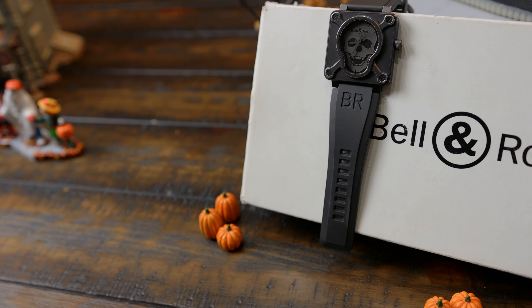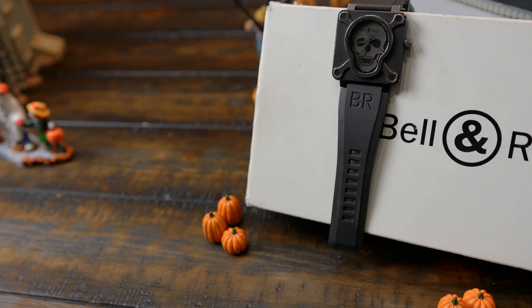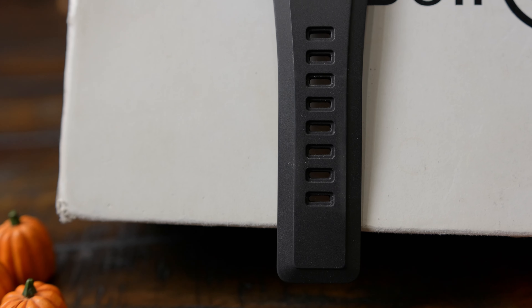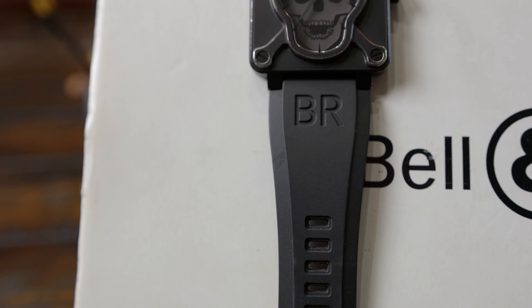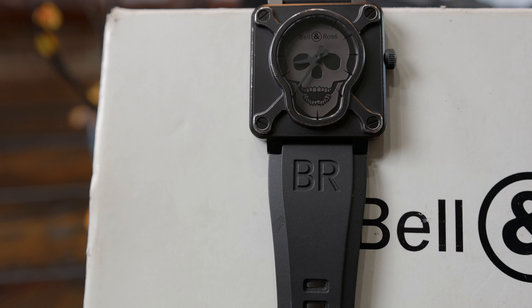All right, let's take a closer look at the Bell and Ross BR-01 Airborne. At Timely Souls, we understand that fashion is not just about aesthetics. It's about expressing yourself, making a statement, and standing out from the crowd. With this in mind, allow me to introduce you to this watch — a timepiece that effortlessly combines luxury with streetwear while also embodying the spirit of Halloween. Sporting a unique skull design on its dial, the Bell and Ross Airborne pays tribute to the courageous paratroopers of World War II. The skull symbolizes audacity and bravery, making a watch not just a timekeeper, but also a piece of history to wear on your wrist.